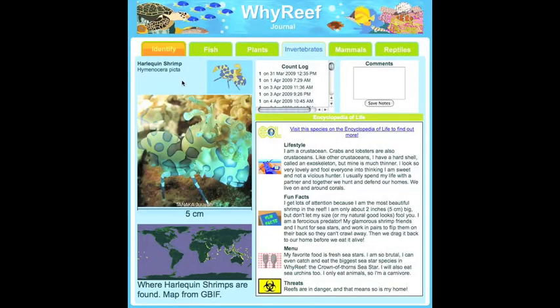The journal pages have pictures, maps, and information about each of the 50 species in Why Reef. The text provides valuable information about the species, such as symbiotic relationships and protective adaptations.